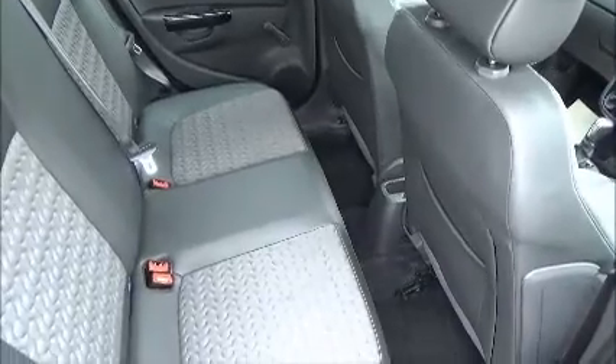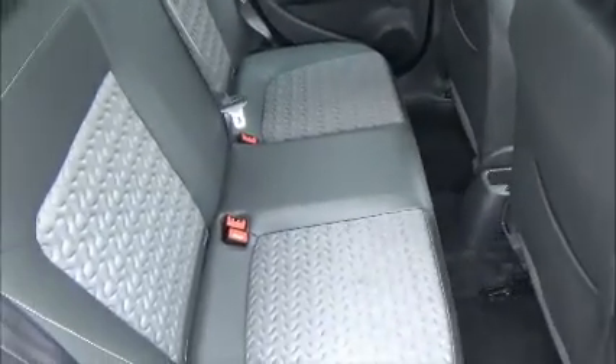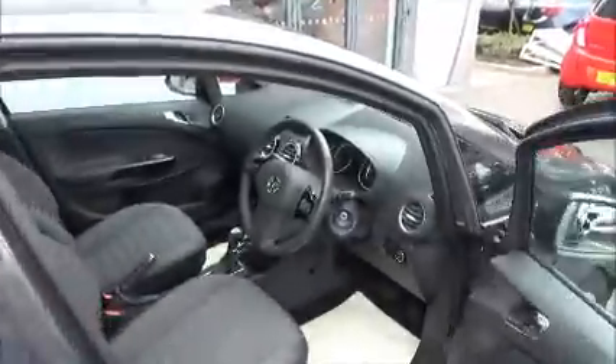The interior on this vehicle is half leather, half cloth, with generous legroom at the back and also ISOFIX points for the child seats. And in front we have a multifunction steering wheel.